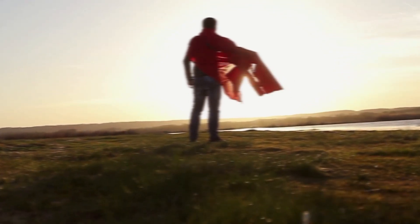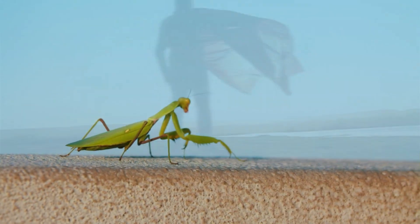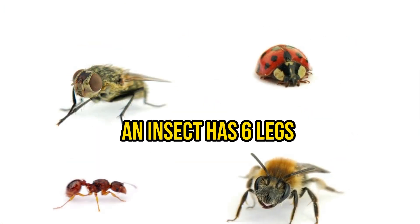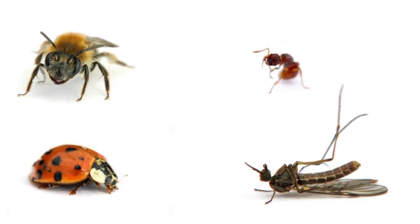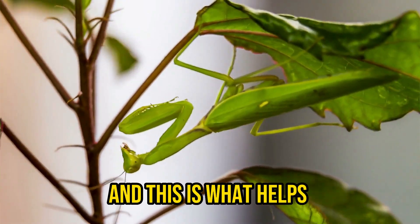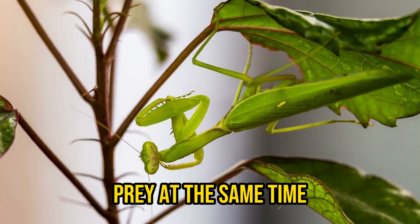Did you know that some insects have superpowers? Today we're going to be talking about the amazing insect called the praying mantis. But first, let's quickly go over what an insect is. An insect has six legs and an exoskeleton, which is like a hard protective shell on the outside of its body. Praying mantises are insects and are usually green or brown, which helps them blend in with their surroundings — also known as camouflage — helping them escape predators and locate prey at the same time.